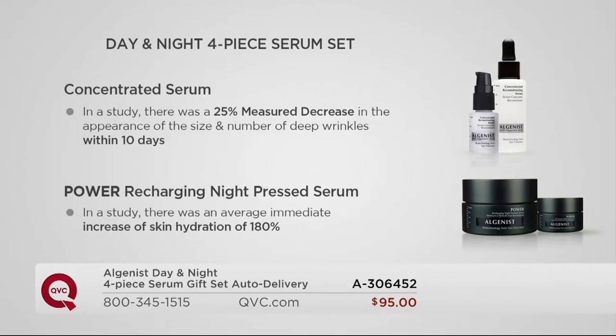Look at what happens when you use both together. As you look at those impressive results — an unprecedented 25% measured decrease in the appearance of the size and number of deep wrinkles in just the first 10 days, with results that keep building — and then paired with the Power Recharging Night Press Serum, an immediate increase of skin's hydration of 180%. That is triple digits. I do not see those often, and I've been doing this for 20-plus years. That is a very special outcome.